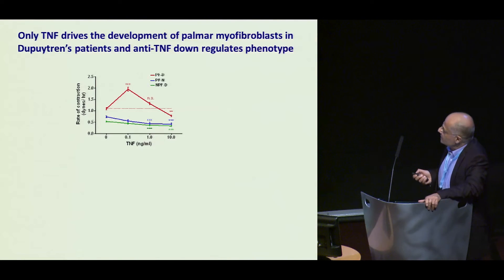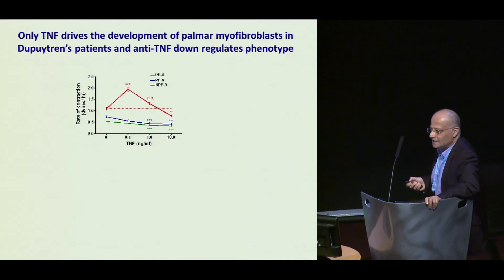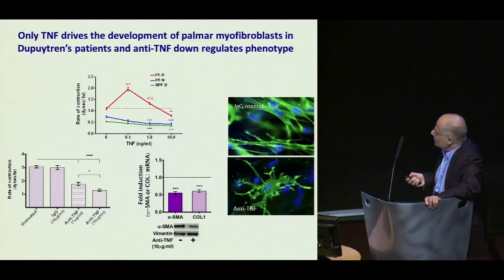We then looked at TNF, and this was quite interesting. Palmar fibroblasts from Dupuytren's patients became more contractile at 100 picograms per ml — which is about the level we found being secreted ex vivo, with autoregulation producing about the same amount. Palmar fibroblasts from normal individuals and non-palmar fibroblasts from Dupuytren's patients became less contractile, but only at much higher levels — so there is a separation in the behavior of the cell types. When you take a myofibroblast from Dupuytren's patients and expose it to anti-TNF, they become less contractile, express less messenger RNA for alpha-smooth muscle actin and collagen-1, less protein, and the cells disassemble their alpha-smooth muscle actin.